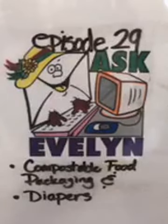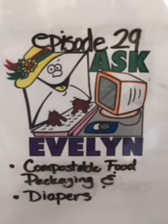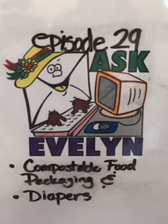Thanks for your patience — we had a few technical difficulties today. Welcome to episode 29 of Ask Evelyn, where we answer your questions about garbage, recycling, trash, and other trashy topics. We are so excited that you could join us today.